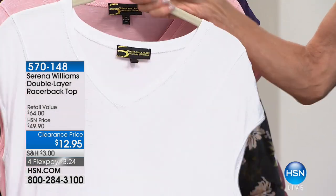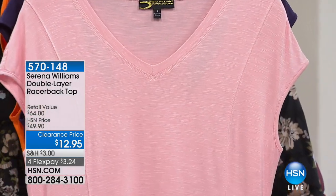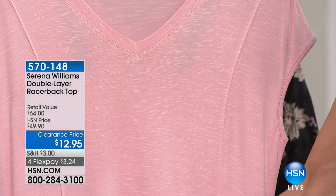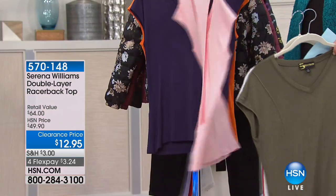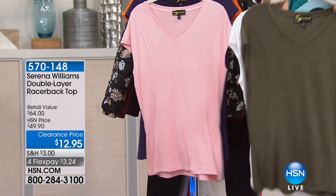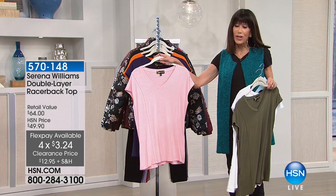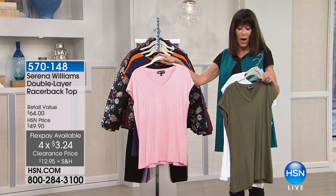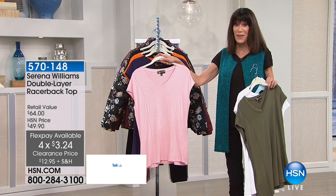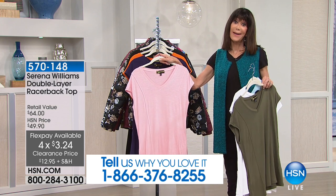And even here, let me just do it on this color. You even have princess seam detailing that runs all the way down the front. Check out the back, and I love the length on this, because this is actually 27 inches in a medium to 30 inches in a 3X. Marked from $49.50, for the first time, $12.95.